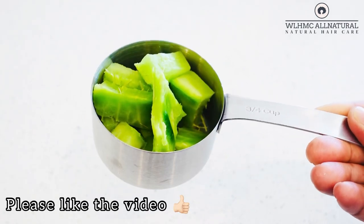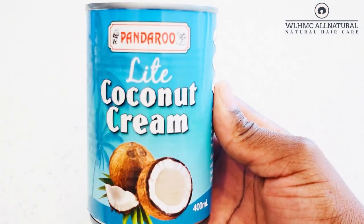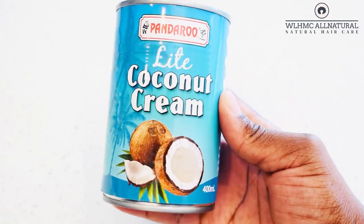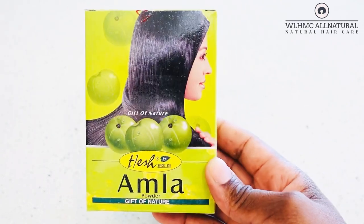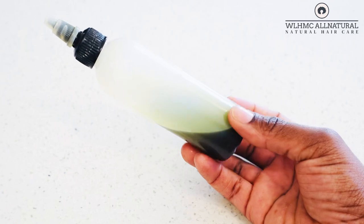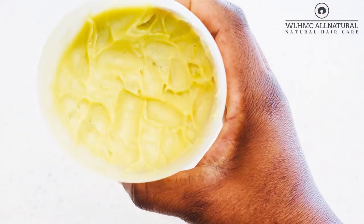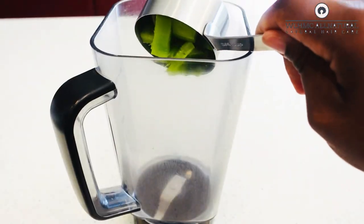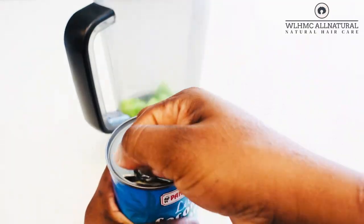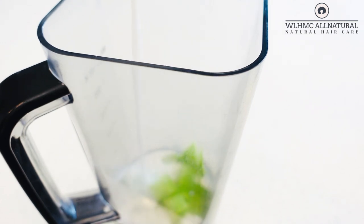We're going to start with my cactus, and I'll also be adding coconut cream to my amla hair mask for natural hair growth. I'm putting the cactus inside the blender with a little bit of coconut oil and blending it all together.